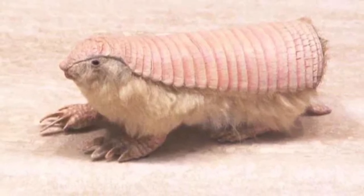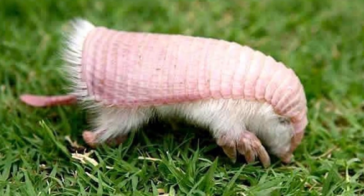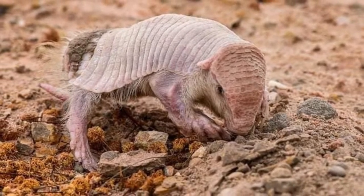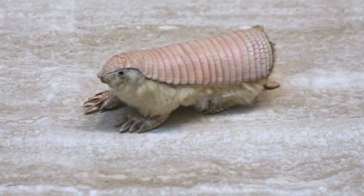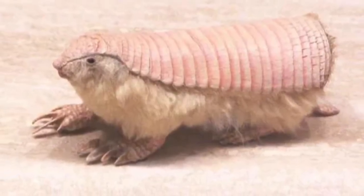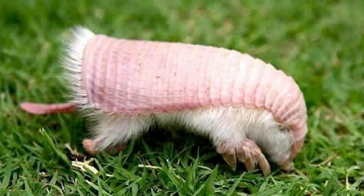At only 120 grams and approximately 13 cm in length, the Pink Fairy Armadillo is the smallest armadillo species. It is also extremely elusive, spending most of its life beneath ground, and is nocturnal, only emerging at night to gather food. Similar to other fossorial species, it has claws on its front legs used for digging, a fusiform body shape, minimal eye size, and a carapace protective shell.